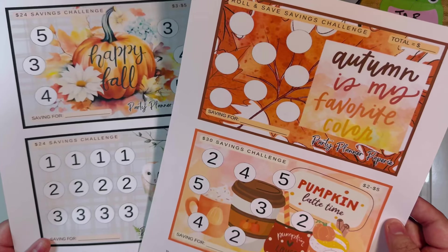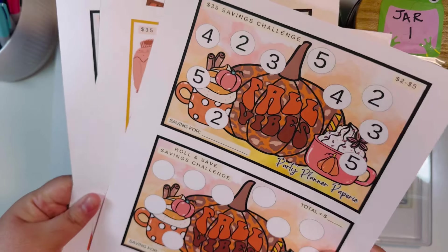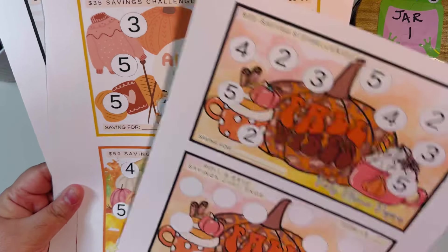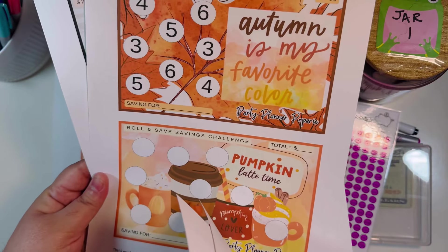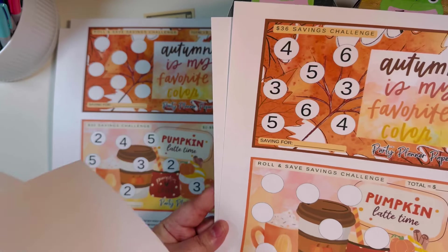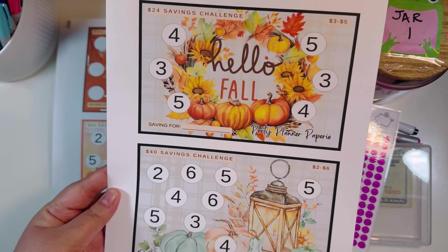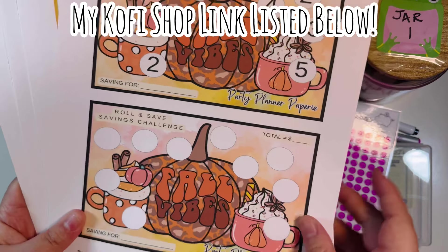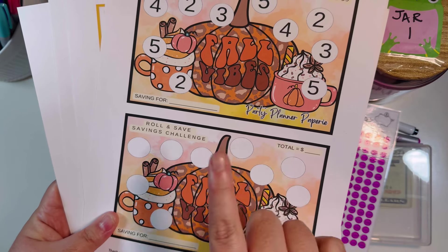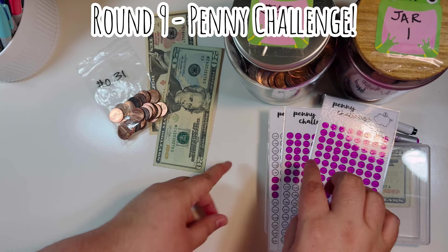We've got a roll-and-save, a 30-dollar challenge with numbers you can print and add stickers to, a 24-savings challenge, and another 24 in different amounts. I tried to stay as low-dollar as possible to give some quick wins as we head into the end of the year — there are a lot of expenses and sales coming up. My goal is to keep us all motivated. These are completely free for everyone; members can also grab the rest. Check out my Ko-fi shop, link below.